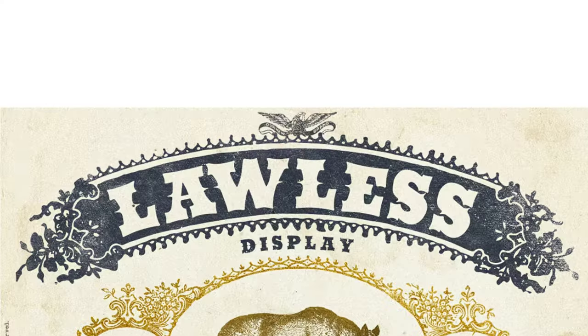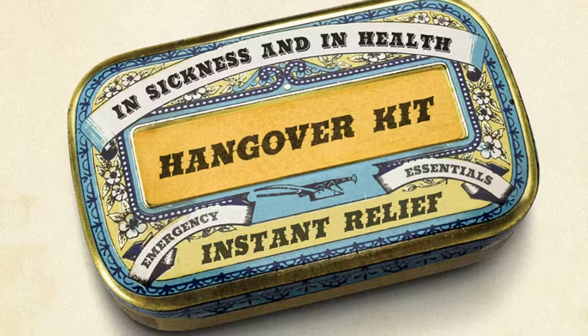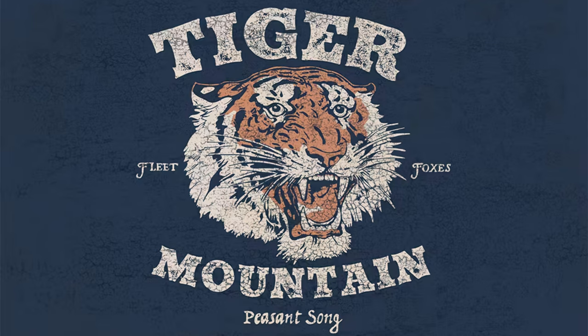10. Lawless Font — Inspired by 1800s early American wood type, this brash font set includes four vintage versions: regular, grunge, spur, and shadow. It's ideal for logos, signs, posters, product labels, and more.